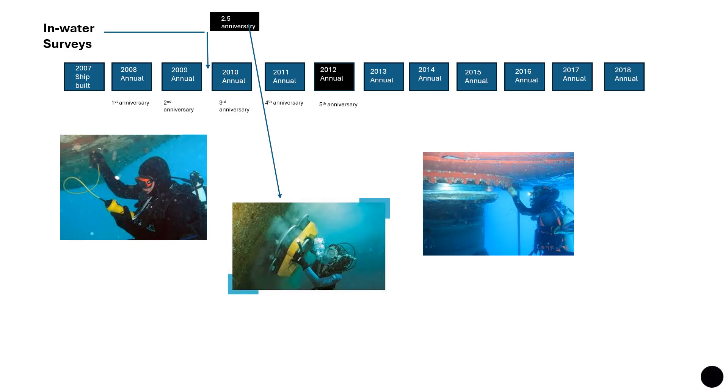The in-water survey provides the information normally obtained from a docking survey. Generally, consideration is only given to an in-water survey where a very suitable high-resistance paint has been applied to the underwater hull, ensuring it will not easily wear off over two and a half to five years. Many companies do the in-water survey at the two-and-a-half year anniversary and then go for a major overhaul at the fifth anniversary.